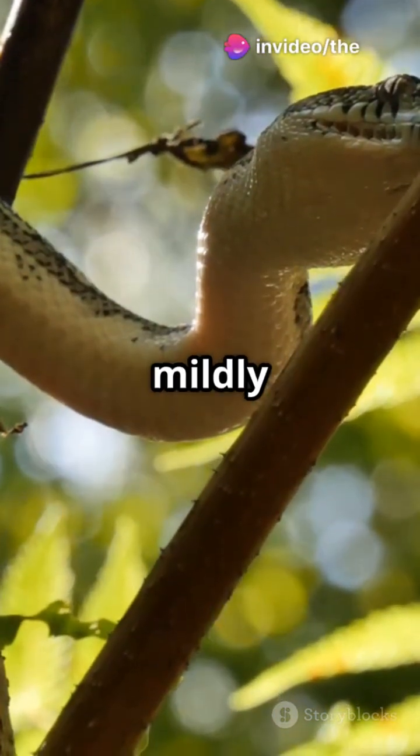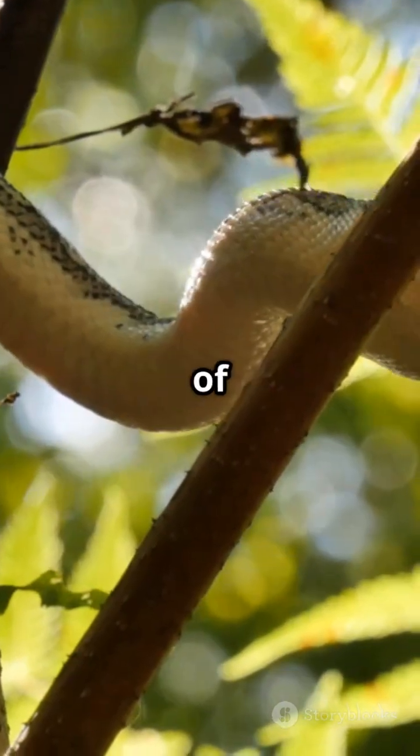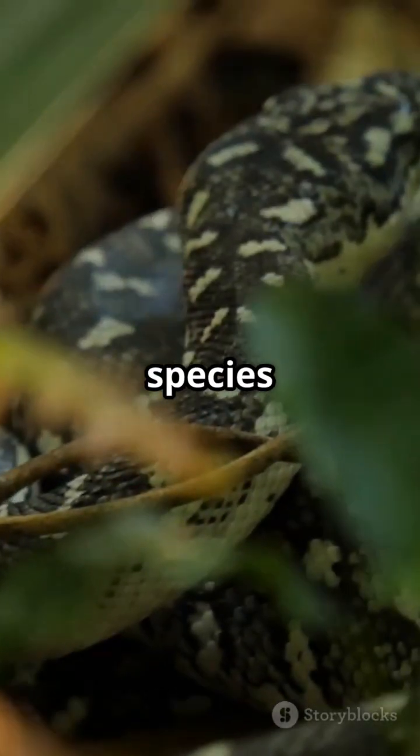But don't worry — they're mildly venomous and harmless to humans. These snakes are found in the jungles of Southeast Asia, with five species in the genus.